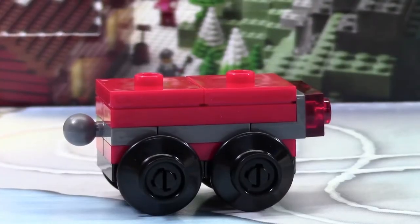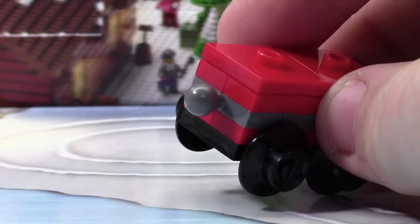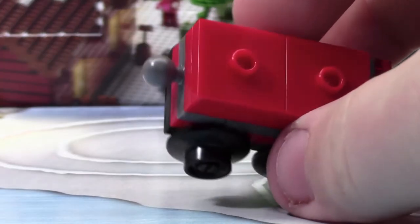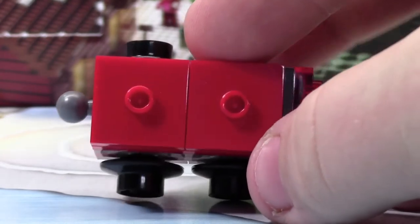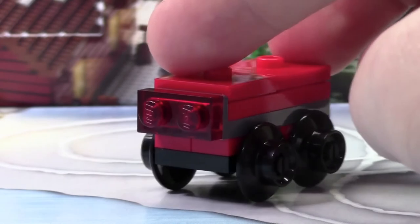As you can see, this is the train car. This train car has the wheels to match yesterday's train as well. Over here is the little ball for the ball joint, to connect to yesterday's train as well. Up top here we have 2x2 jumper plates and they'll be used to store things on, such as the presents. And as you can see at the back here, it looks like a little light or something like that.